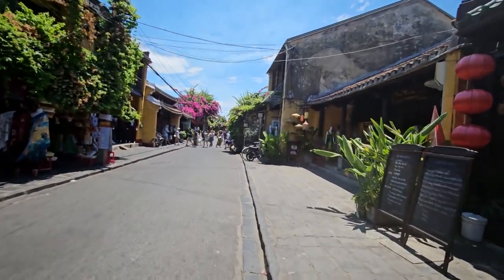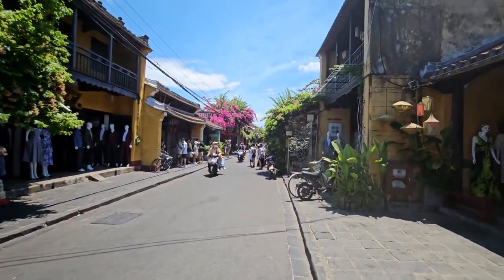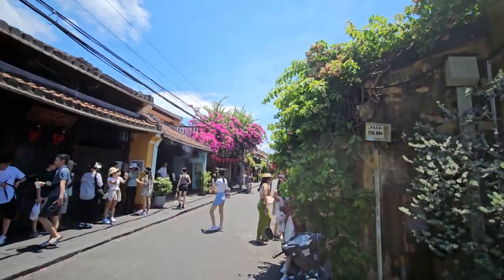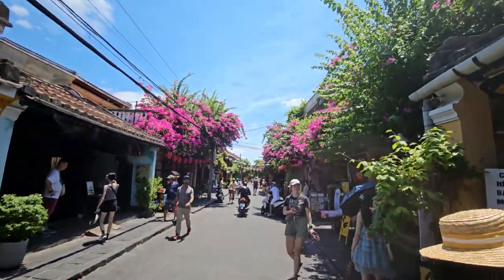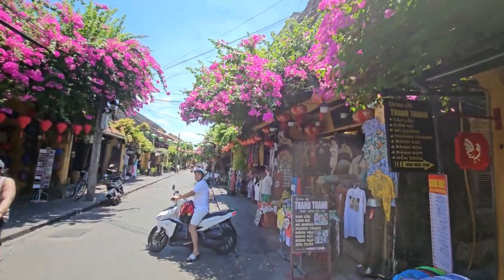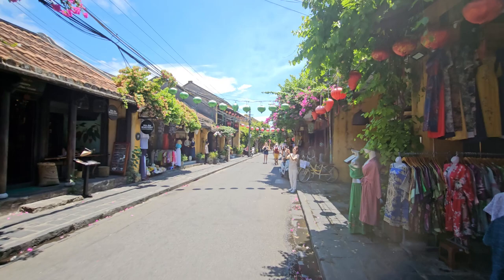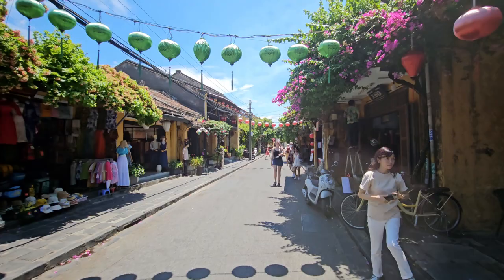Just back onto the streetscape for a moment, to make a point about one of the other things Hoi An is very famous for. You'll notice on the left and right there are all these tailor's shops. Hoi An is pretty much the tailor capital of Vietnam — anything you want made, whether it's a suit or a dress, Hoi An is your place. Exceptionally reasonable prices — you can get a three-piece suit made from very good quality, tailor-made to you, for less than $200–$250 Australian dollars, which is an absolute bargain.